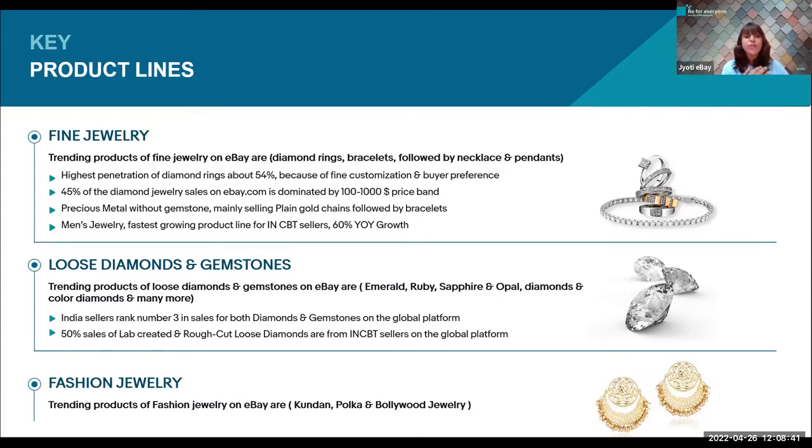The year-on-year growth for men's jewelry is 60%. The main products of men's jewelry having good demand in the global market are men's plain silver and gold bracelets, men's silver and gold cubicle chains, and cufflinks. The main demand is for plain silver and plain gold. The eBay India CBT business is also focusing on selling certified jewelry, which can build buyer trust and help sellers receive repeat orders.